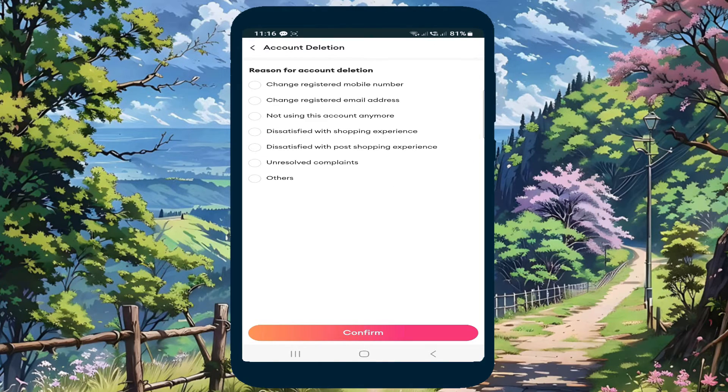In the reason for account deletion, just click "Not using this account anymore." When done, click Confirm.